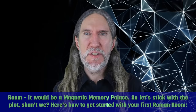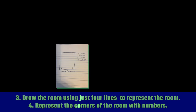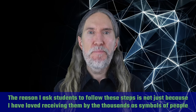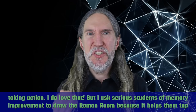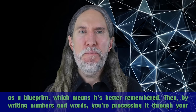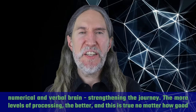Here's how to get started with your first Roman room. One: get out a piece of paper. Two: think of a room you're familiar with. Three: draw the room using just four lines. Four: represent the corners of the room with numbers. Five: write down the list of stations. I ask students to draw the Roman room because it helps them tap into more visual and spatial memory power than imagination accomplishes on its own. We also harness the power of the levels of processing effect by physically creating this memory aid through drawing — it becomes newly visual to you as a blueprint. By writing numbers and words, you're processing it through your numerical and verbal brain, strengthening the journey.